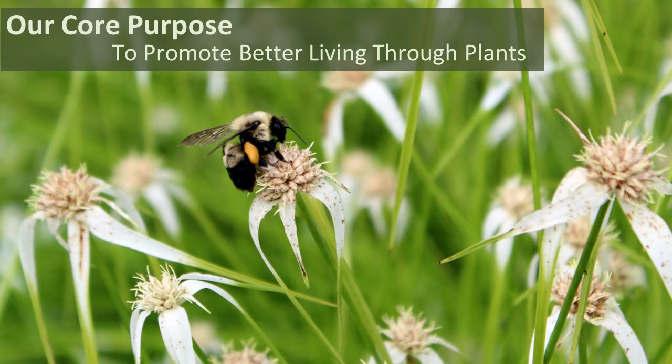This webinar supports our core purpose of promoting better living through plants, our catalog theme of resilience, as well as the design principles defined by the ASLA for creating resilient landscapes. Our core purpose and core values drive every interaction and thus our business.